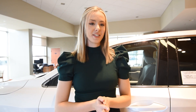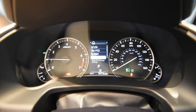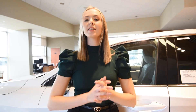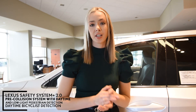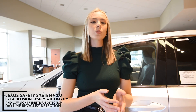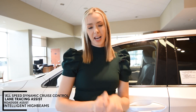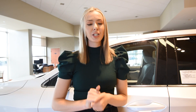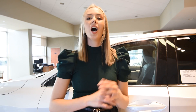You might be wondering about the safety features of the Lexus RX 350, especially if you are looking to add a new vehicle to the family fleet. Peace of mind will come standard with the RX 350 thanks to the Lexus Safety System Plus 2.0 — a suite of advanced safety technologies including pre-collision system with daytime and low-light pedestrian detection, daytime bicyclist detection, all-speed dynamic radar cruise control, lane tracing assist, roadside assist, and intelligent high beams. The RX 350 surrounds you with 10 standard airbags so you can rest assured that you and your passengers' safety are protected.